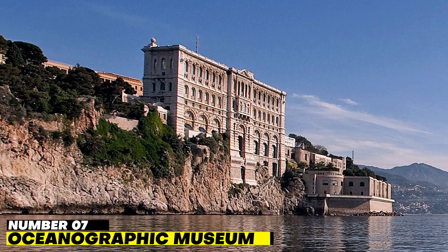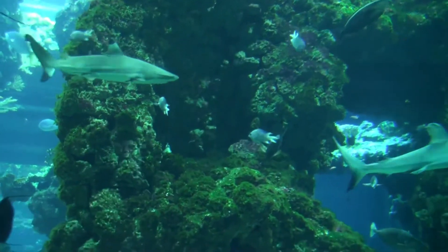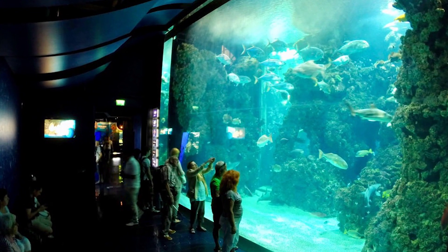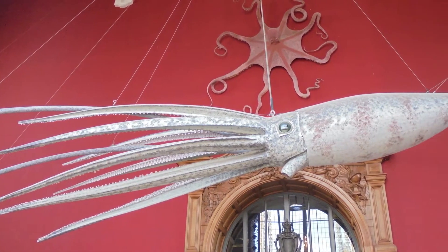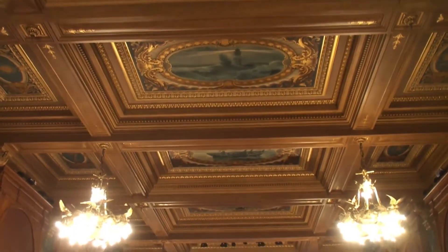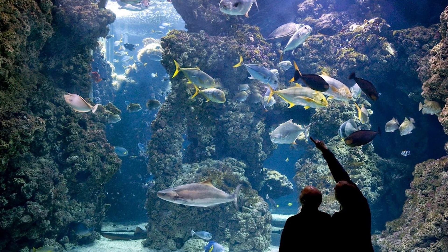Number 7: Oceanographic Museum. A trip to the Oceanographic Museum, which is focused on marine research, may be enjoyable for people who are enthusiastic about marine life. This edifice features Baroque revival architecture and looks out over the Mediterranean. It was established in 1910, and the well-known oceanographer Jacques Cousteau served as its director for a period of 30 years. It is home to specimens of marine life, including sharks, turtles, and shellfish, in addition to model ships and the skeletons of various sea animals. There are 4,000 different types of fish living in the aquarium located in the basement, which incorporates habitats from both the Mediterranean Sea and tropical waters.